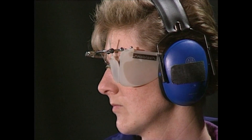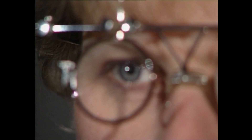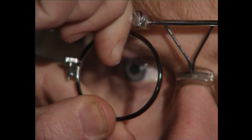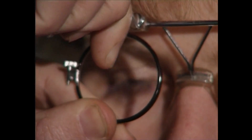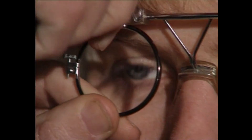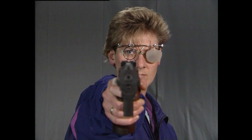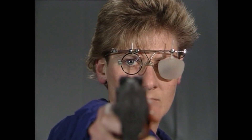Die Schießbrille trägt eine transparente Abdeckung für das nicht zielende Auge. Seitenblenden schirmen Licht und störende Bewegungen im Umfeld ab. Ein Glas korrigiert individuelle Sehfehler; es wird am Rahmen so fixiert, dass der Blick gerade durch das Zentrum der Linse geht. Eine fachgerecht angepasste Schießbrille hilft, die maximale Sehkraft zu erreichen.